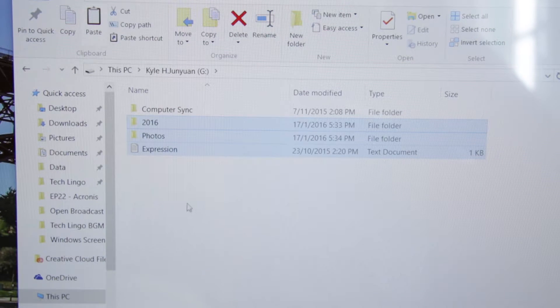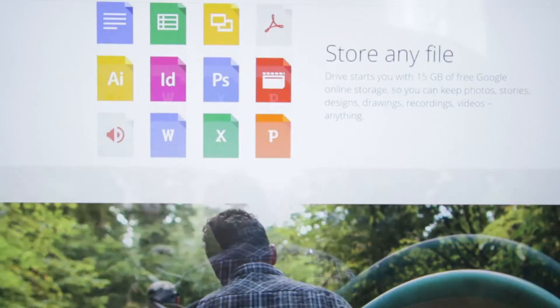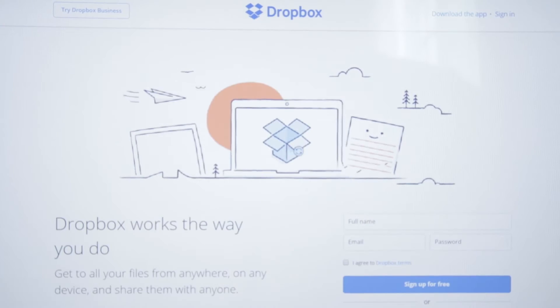Or you could store files using an online cloud storage service such as Google Drive or Dropbox. That would mean you never have to worry about updating those backups as they are stored on the server to begin with.